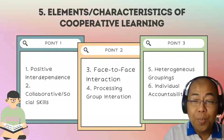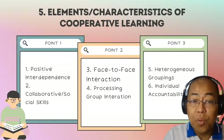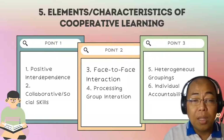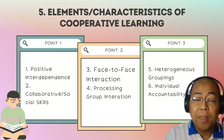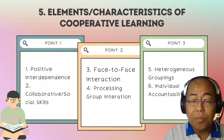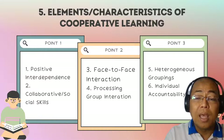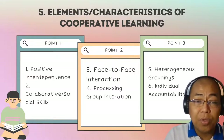Fourth, group processing. Group processing occurs when group members reflect on which members' actions were helpful and make decisions about which actions to continue or change. For example, at the end of a module, a teacher might call an online meeting with members of the class to ask about challenges or difficulties they have encountered.